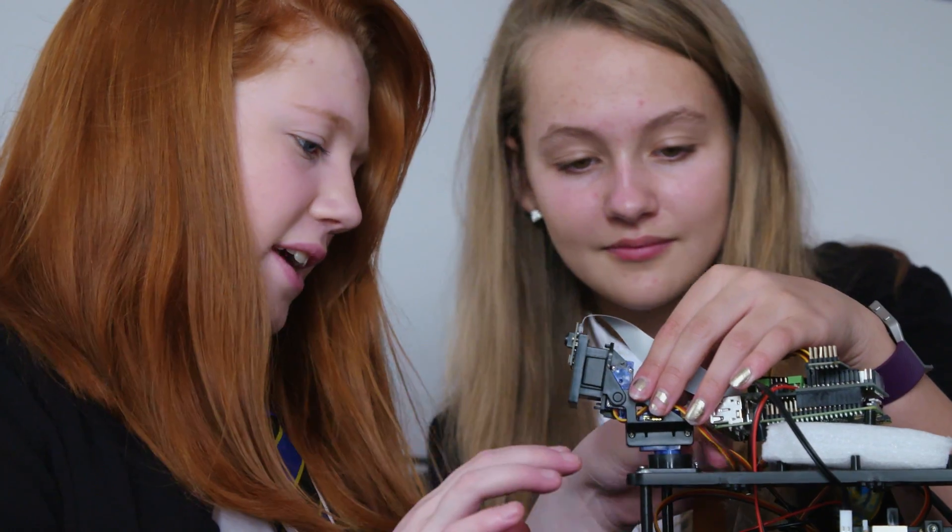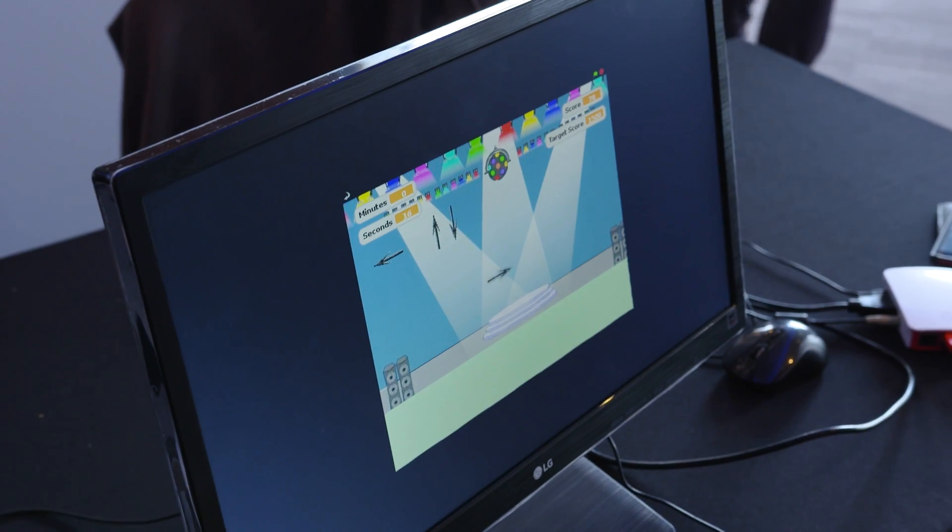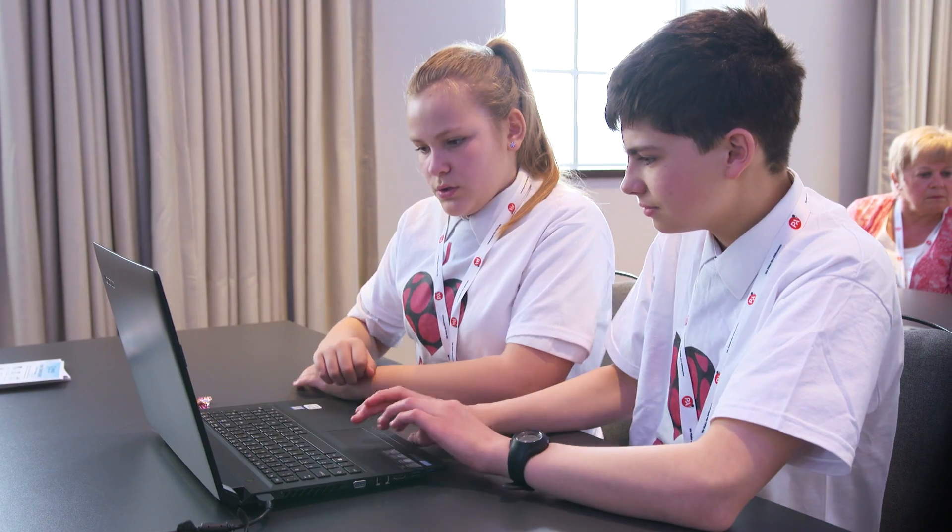The passion comes across all the time. They're using technology in a way that someone seeking a multi-billion dollar valuation simply isn't. To see people enthusing about coding and telling me how easy it is to do — this is where the world is.